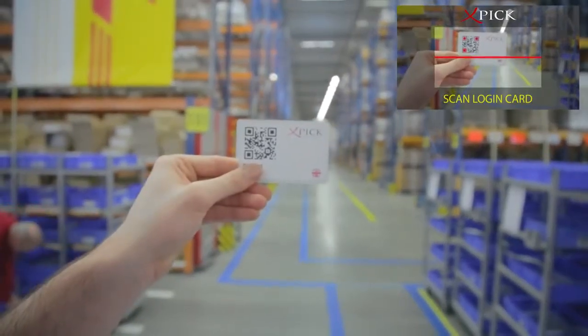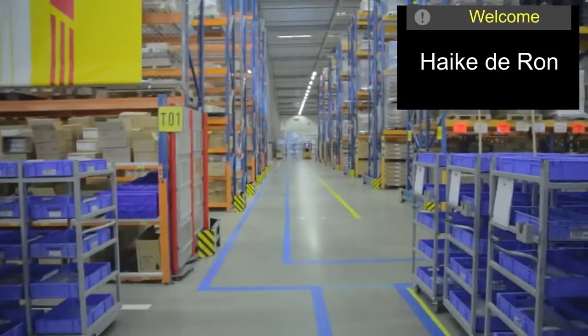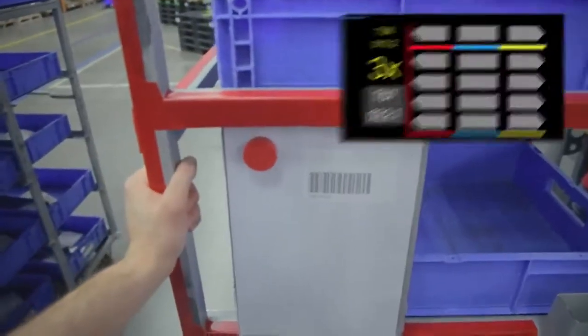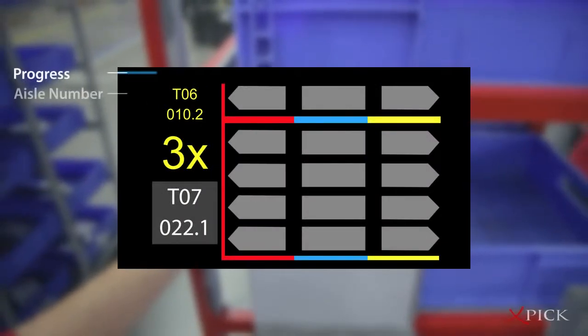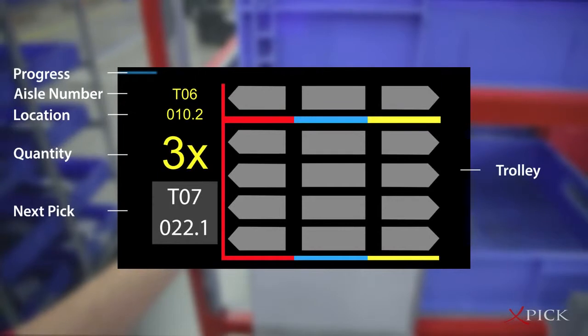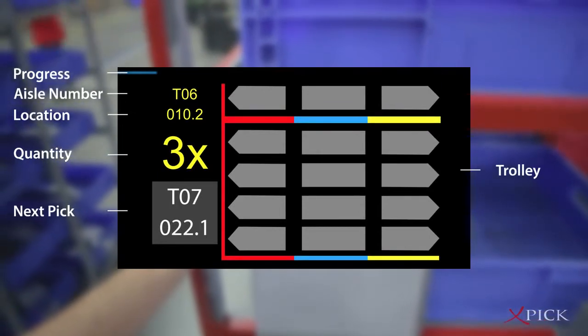Now the order picker can easily log in and begin picking by scanning the next available trolley. Using UbiMax's innovative user interface, task information is displayed clearly in front of his eyes. The trolley is also displayed graphically, so that the picker sees instantly what needs to go where.